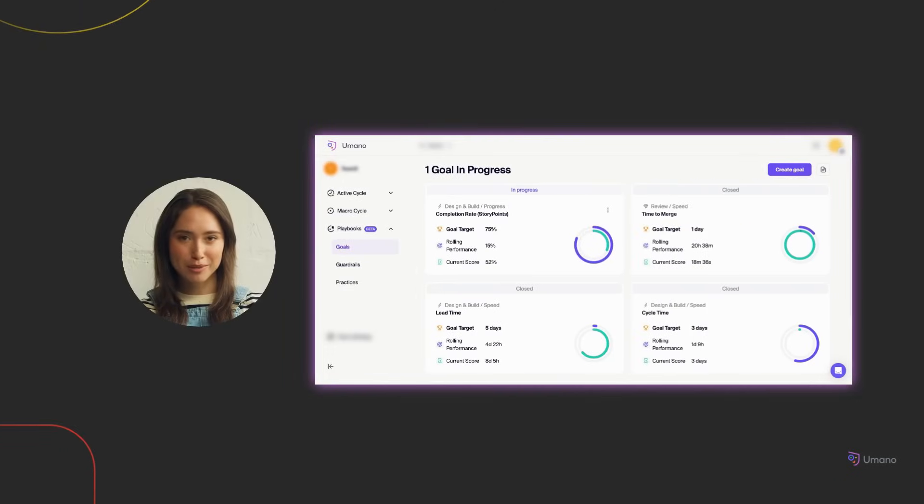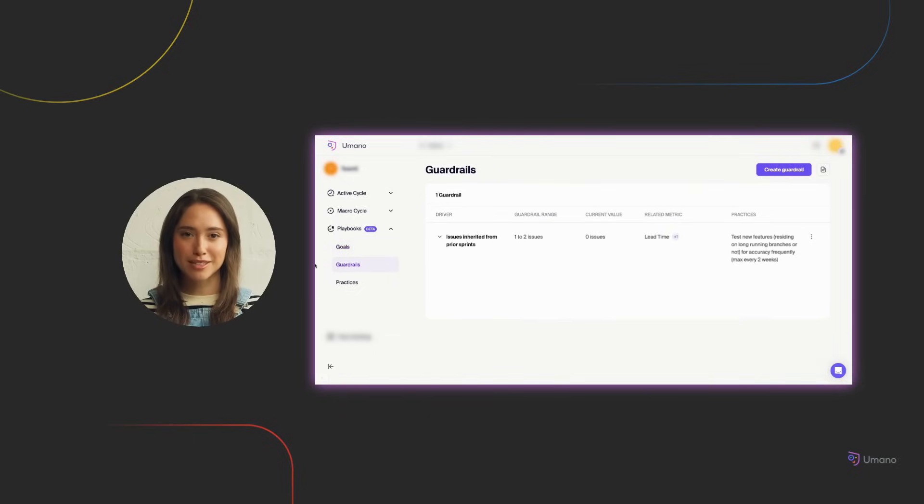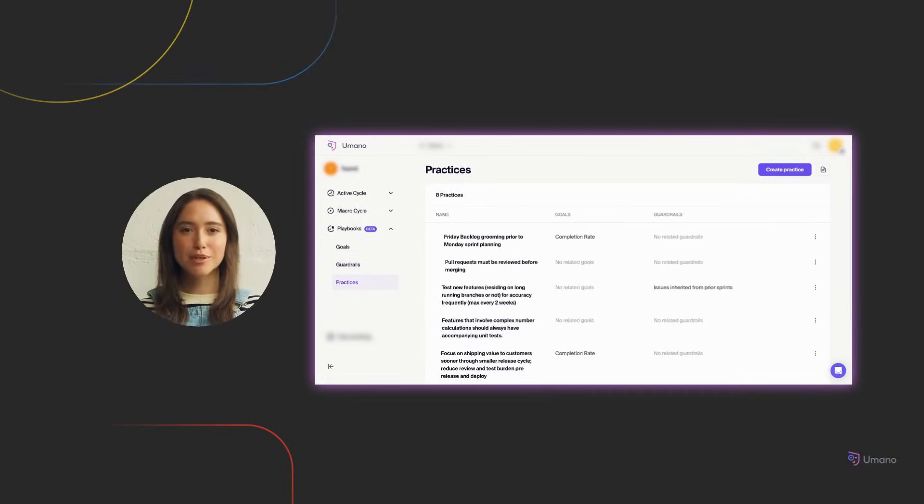It starts with defining the outcomes that matter most. With goals, your team sets a clear target for improvement — whether it's delivery speed, responsiveness, or planning accuracy — and each goal becomes a visible commitment, tracked in your macro cycle chart. Guardrails define expected ranges for supporting behaviors, like reducing mid-sprint scope changes or avoiding late reviews, creating alignment on how your team wants to work. Practices let you test new ways of working, like introducing a mid-sprint check-in — track what helps, adjust as needed, and embed what works into team habits that last.